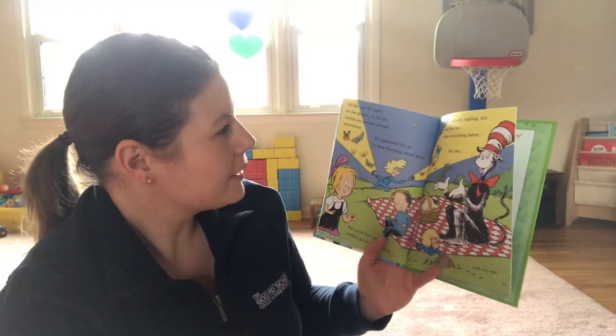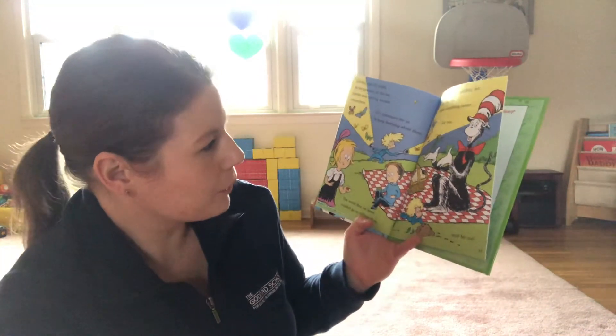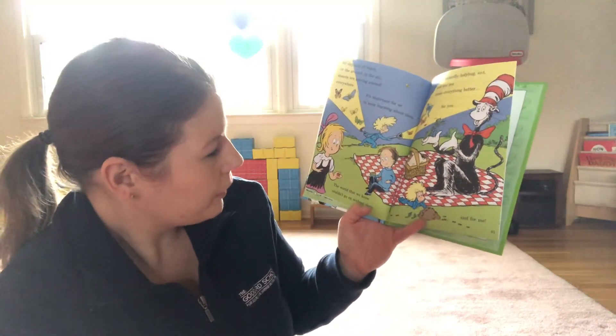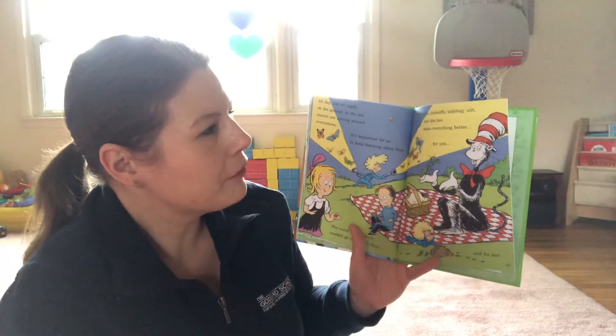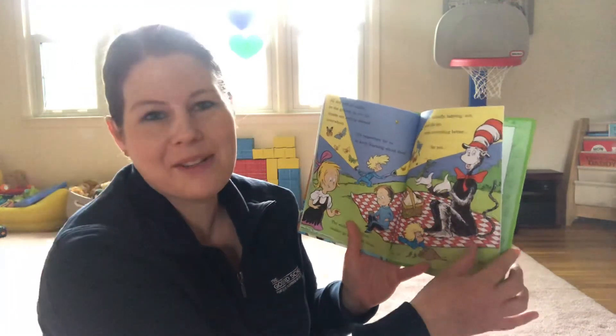All day and night on the ground in the air, insects are moving around everywhere. It's important for us to keep learning about them. The world that we know couldn't go on without them. The butterfly, ladybug, ant, and bee make everything better for you and for me.